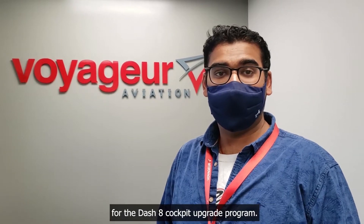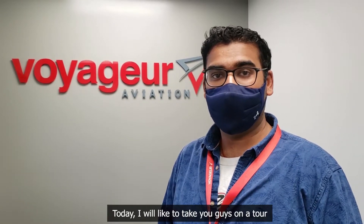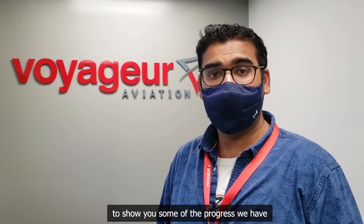Hi, I'm Shashank, the Lead Project Engineer for the Dash 8 Cockpit Upgrade Program. Today I would like to take you guys on a tour to show you some of the progress that we have made so far.